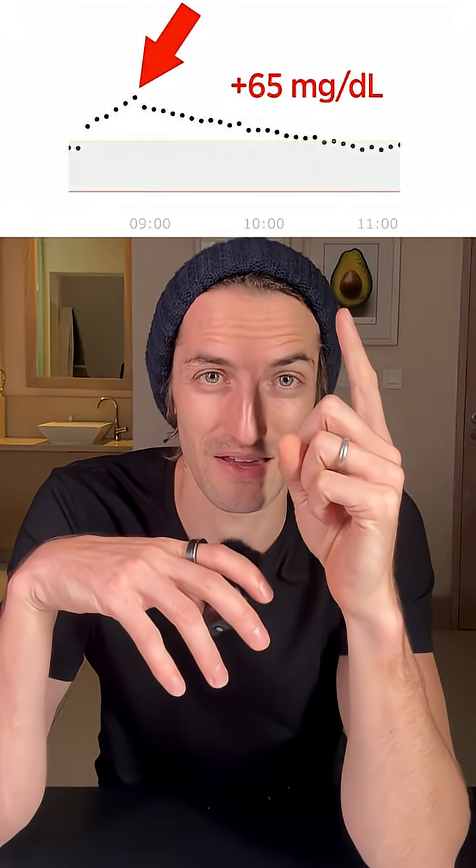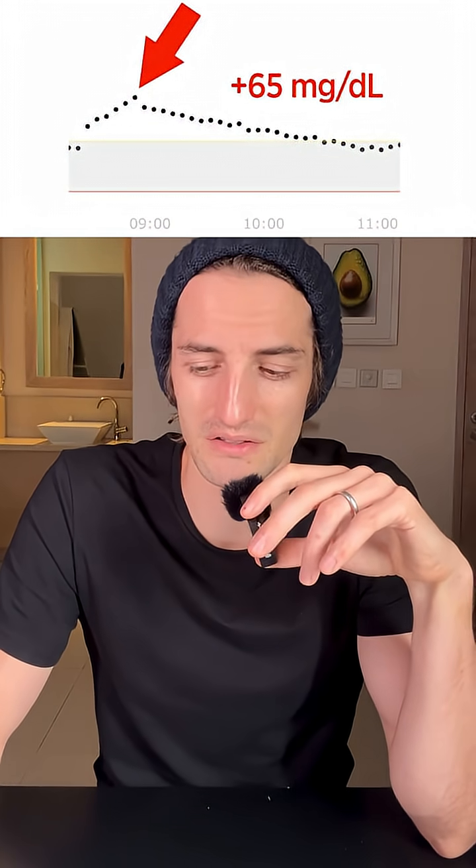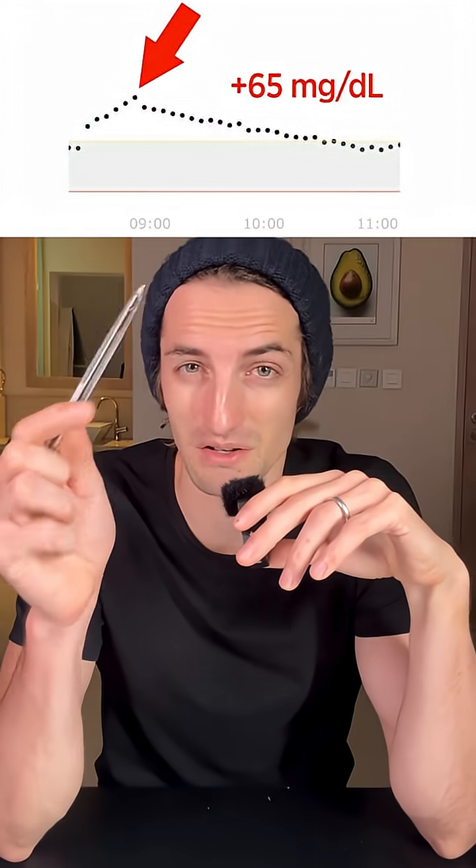That is a big spike — Pepsi alone is actually pretty high, about 80 or so. I didn't really feel good. It's supposed to give you some energy, but I actually felt tired. It's a lot of sugar, so I don't really recommend drinking drinks like Pepsi on an empty stomach like this.